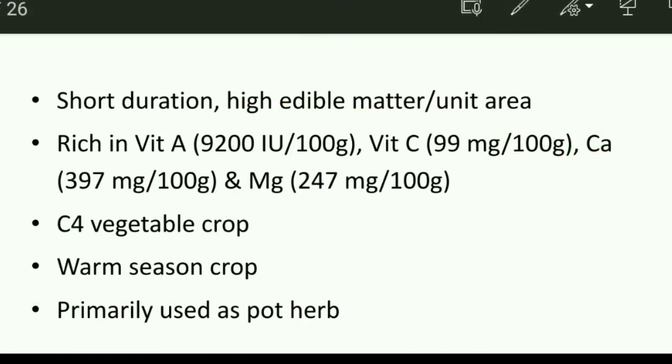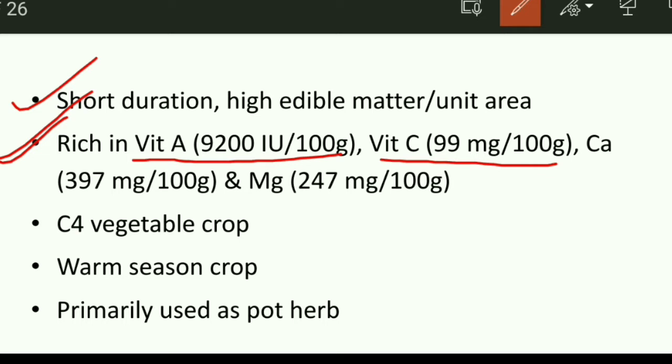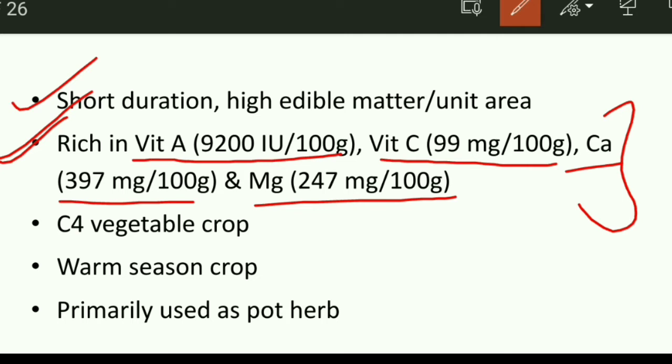Amaranthus is a short duration plant and has a high edible yield per unit area. Regarding its nutritive value, amaranthus is rich not only in vitamins but also in minerals. Vitamin A content is 9200 IU per 100 gram, and vitamin C is 99 milligrams per 100 gram. It is also rich in minerals like calcium and magnesium — calcium content is 397 mg per 100 gram and magnesium content is 247 mg per 100 gram. It is a very nutritive vegetable crop.